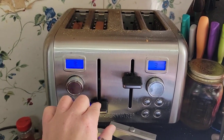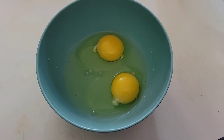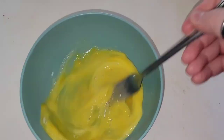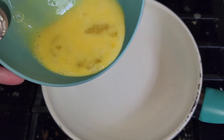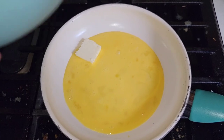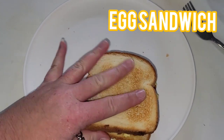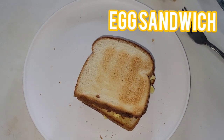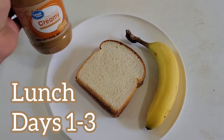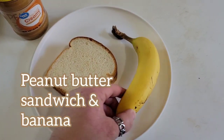For days one through three, breakfast is an egg sandwich — just two eggs, a little butter, and two pieces of bread. Make your eggs however you want; salt and pepper are available if you like. We don't have milk for this challenge so just the two eggs and bread. For lunch, days one through three, it's a peanut butter sandwich and a banana. I thought this was a nice, filling, enjoyable lunch that I didn't mind having for three days.